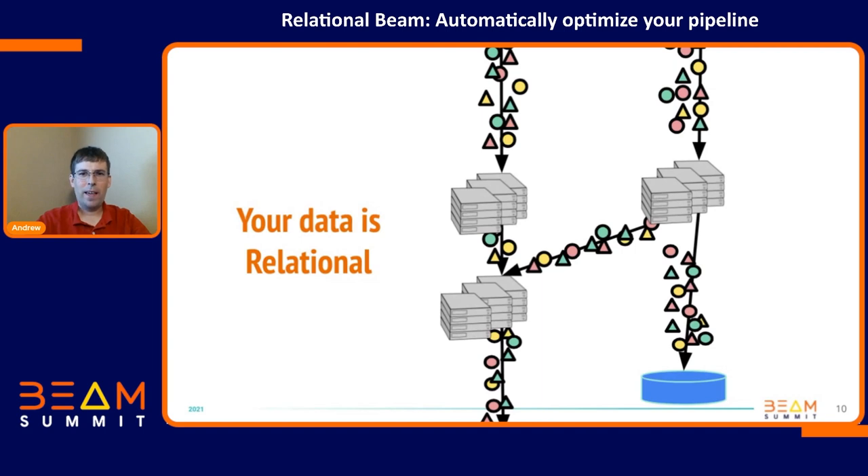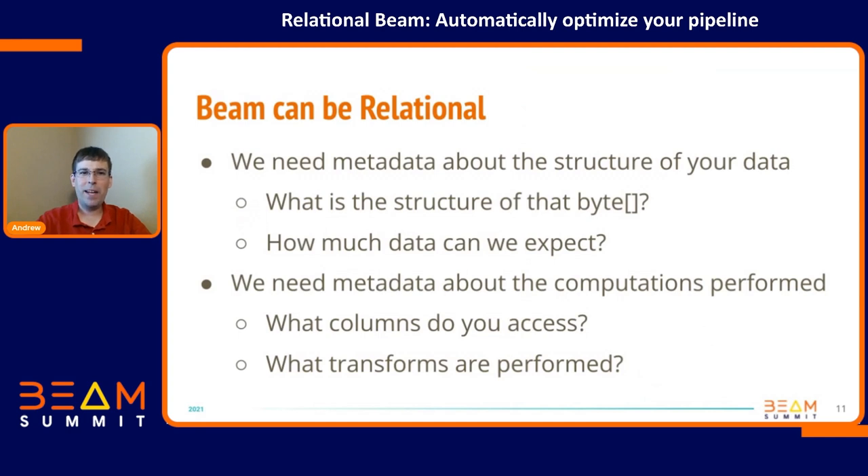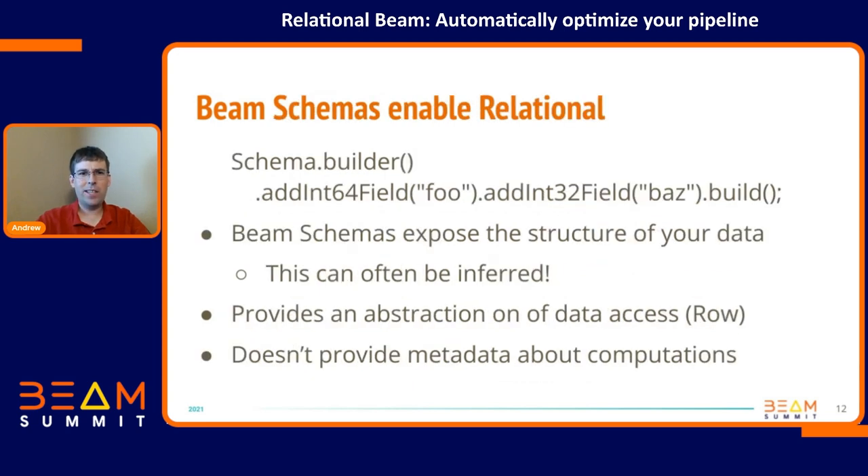But your data really looks different — it has order, it has structure. There's more than just bytes in your data. So Beam can be relational, but we need metadata about what the structure of your data is. What's in that byte array? Is it a bunch of integers? How much data can we expect? What's the rate of the stream or the size of a batch? We also need metadata about what sort of computations you're doing — what columns are you accessing, what transforms are you performing. We don't really know any of this in core Beam today. Schemas has changed that a little bit — it exposes the structure of your data and enables the beginning of relational, but you have to use SQL to get it.